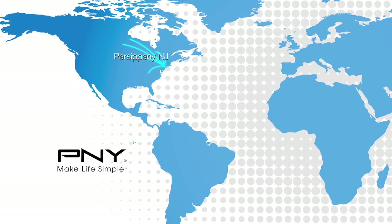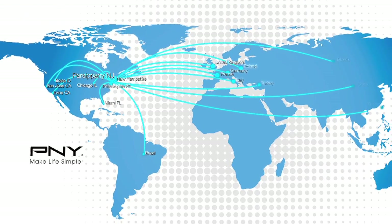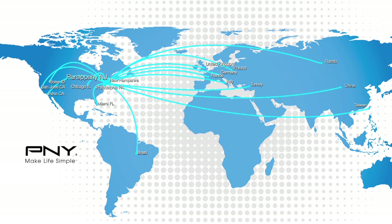PNY's products are available through retailers and distributors around the world in over 50 countries, with 20 company locations throughout North America, Europe, Asia and Latin America.